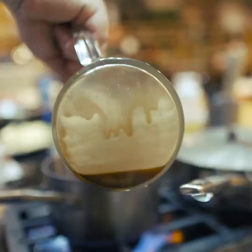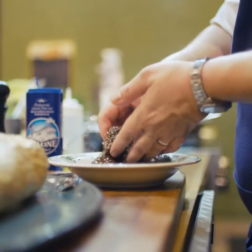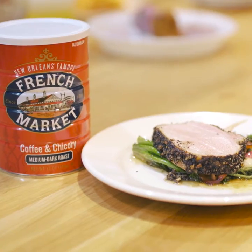You have to use it sparingly, but coffee adds a nice little touch of richness to food. We actually brine the pork and we crust it with this panko and coffee crust and we roast it in the oven. It's a great way to showcase French Market coffee.